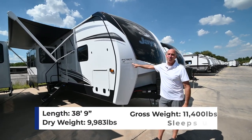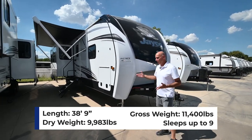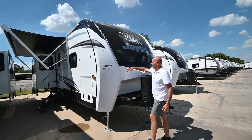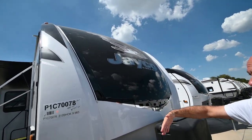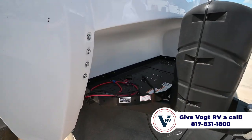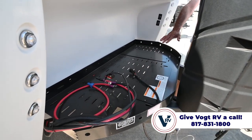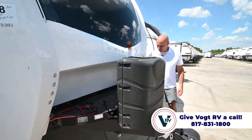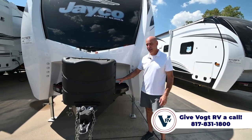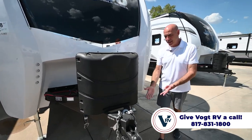It weighs almost 10,000 pounds and is a little over 38 feet, making it one of the biggest bumper pulls in the Jayco line of travel trailers. Starting up front, we've got LED light strips on the nice molded front cap. All Eagles will have a generator tray back here with wiring prepped, and house batteries go on this side. Twin propane bottles switch over automatically.